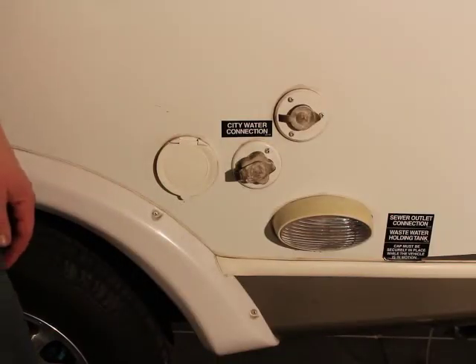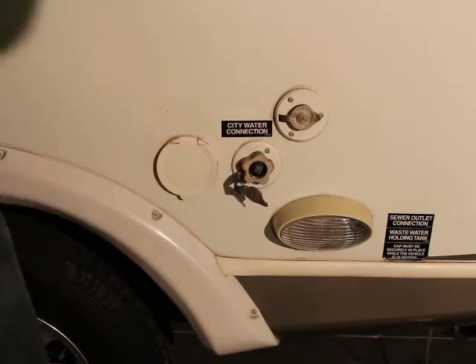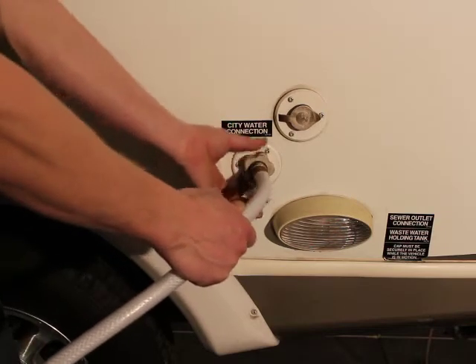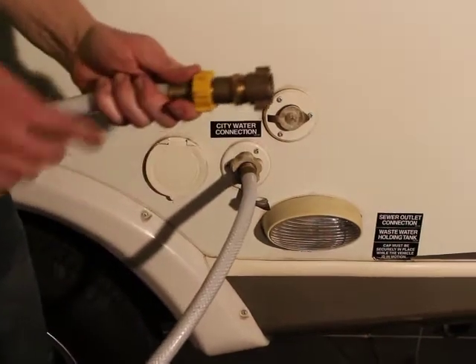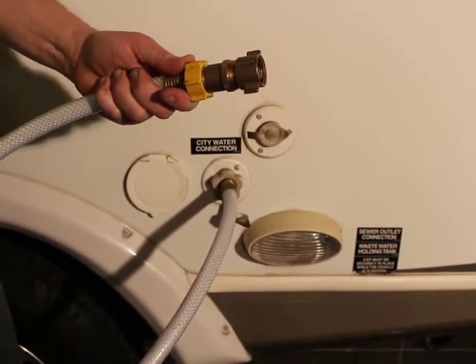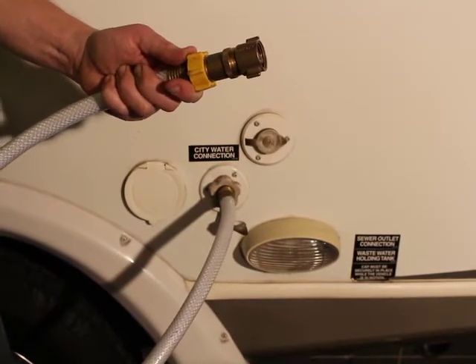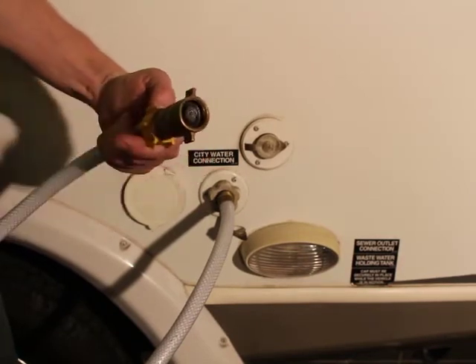Also on this side of the trailer is your water hookup — this is if you're at a site with full hookups and can connect a hose between the water spigot and the trailer. This end of the hose screws right onto the trailer, and the other end has a pressure regulator that we provide. This pressure regulator limits the amount of water pressure that gets into your hose and into the lines inside the trailer, ensuring they don't exceed their capacity. You'll screw this PSI regulator right onto the spigot at your site.